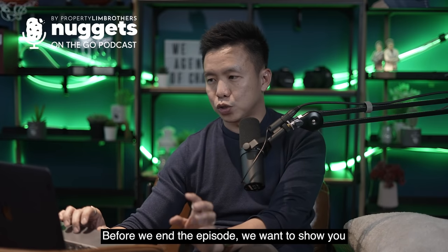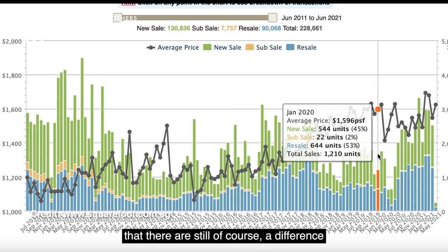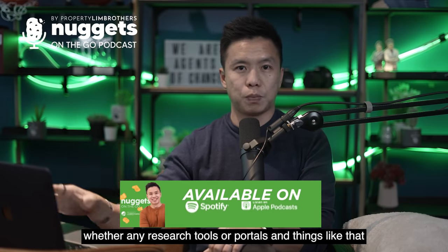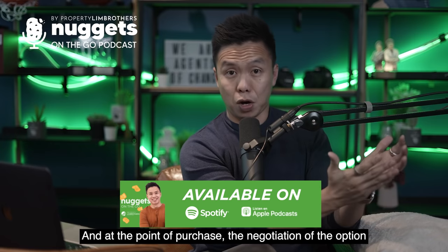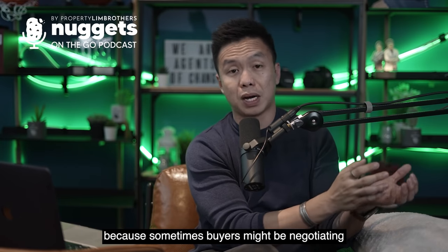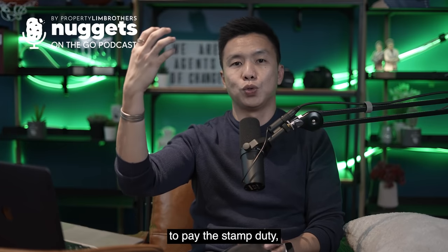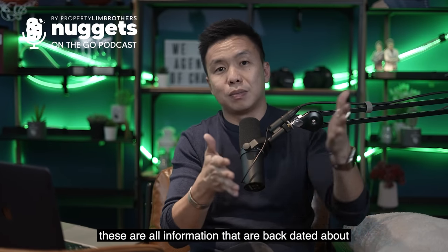Before we end this episode, what we notice on the ground is that there is still a difference in pricing between resale and new launches. But whenever you look at data, always remind yourself that data on research tools and portals is all transacted data that has been caveated — at the point of purchase, after negotiation, option exchange, and stamp duty payment, it takes weeks or months for the caveat to be lodged with URA. By the time you see the information, it is backdated about two to three months.